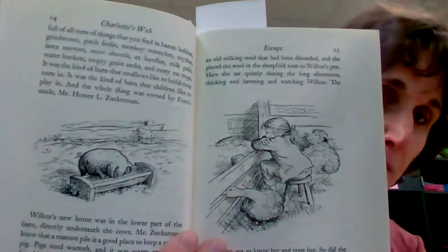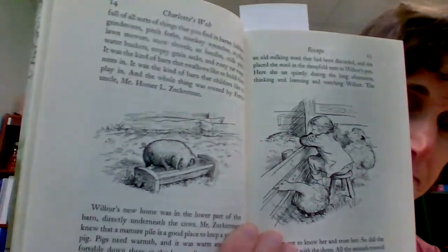Fern came almost every day to visit him. She found an old milking stool that had been discarded, and she placed the stool in the sheep fold next to Wilbur's pen. Here she sat quietly during the long afternoons, thinking and listening and watching Wilbur. The sheep soon got to know her and trust her. So did the geese who lived with the sheep. She was so quiet and friendly. Mr. Zuckerman did not allow her to take Wilbur out, and he did not allow her to get in the pig pen. But he told Fern that she could sit on the stool and watch Wilbur as long as she wanted to. It made her happy just to be near the pig, and it made Wilbur happy just to know that she was sitting there, right outside his pen.